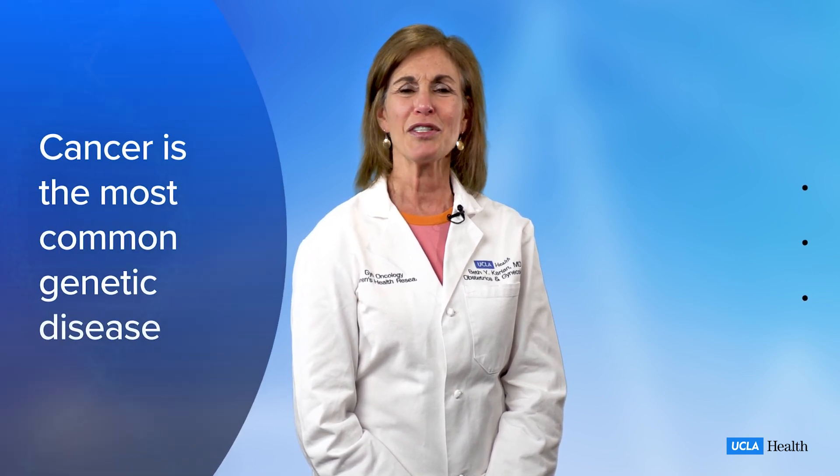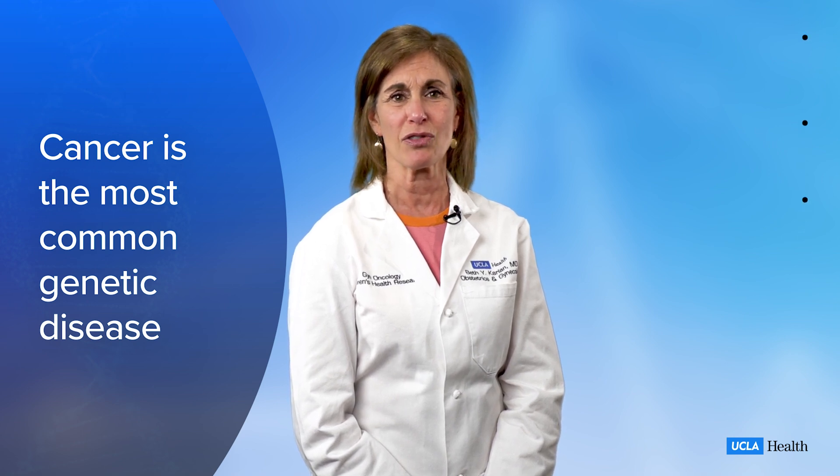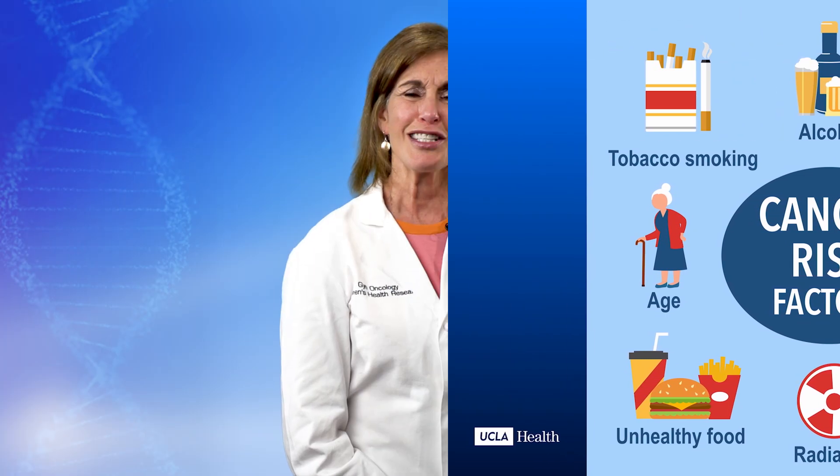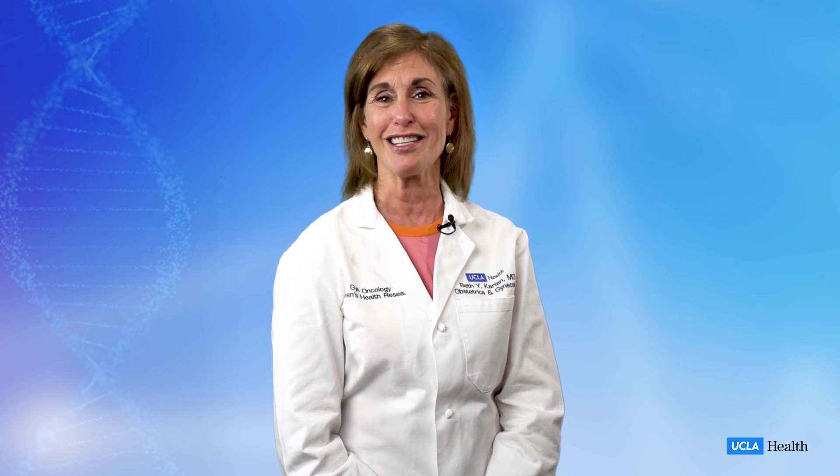Cancer is the most common genetic disease and genetic mutations drive the growth of cancer cells. Some of the genes that cause cancer are inherited while others are acquired due to aging, the environment, and some of our habits. Physicians and scientists have identified many specific cancer-causing genes and developed strategies to help you reduce your risk of getting cancer, along with ways to treat cancers based on these genetic changes.